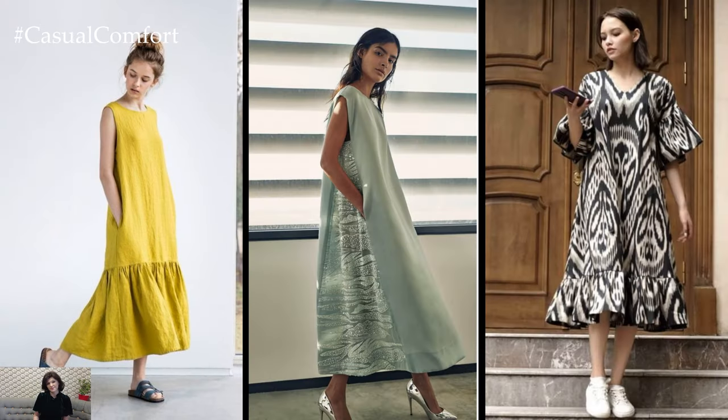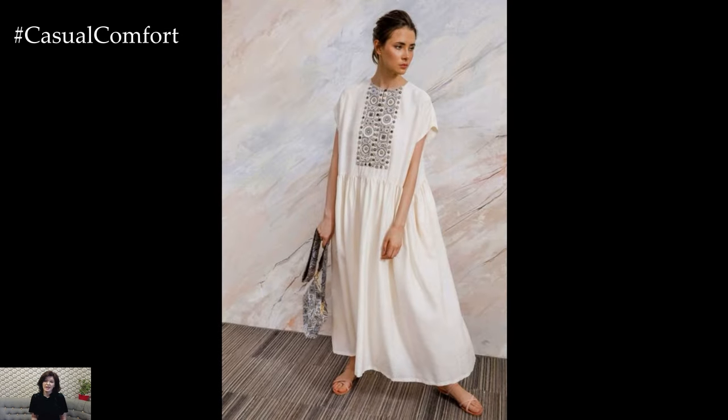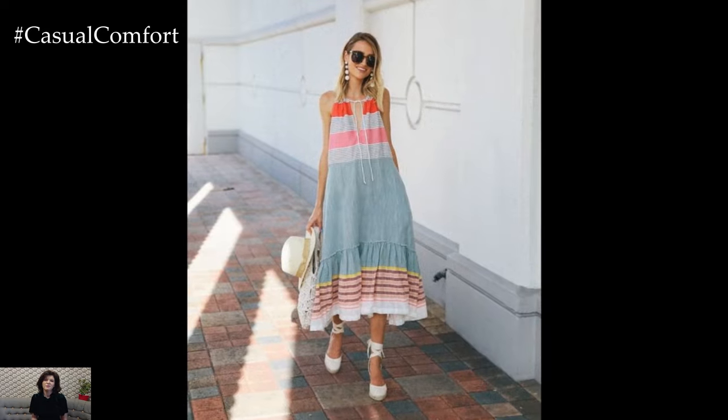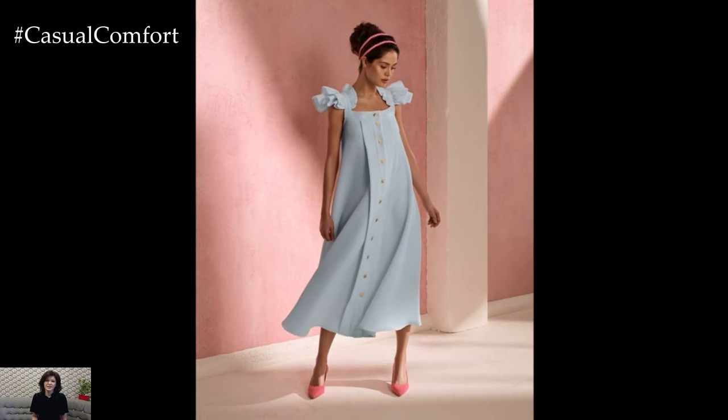One of the defining characteristics of trapeze dresses is their loose and flowing design. Unlike form-fitting styles, trapeze dresses are known for their relaxed and comfortable fit, making them perfect for various occasions. Whether you're attending a summer garden party, a formal event, or simply want to add a touch of sophistication to your everyday wardrobe, a trapeze dress is a versatile choice that can effortlessly transition from day to night.